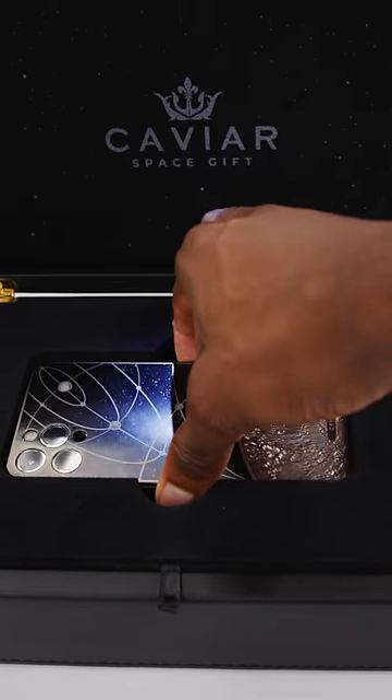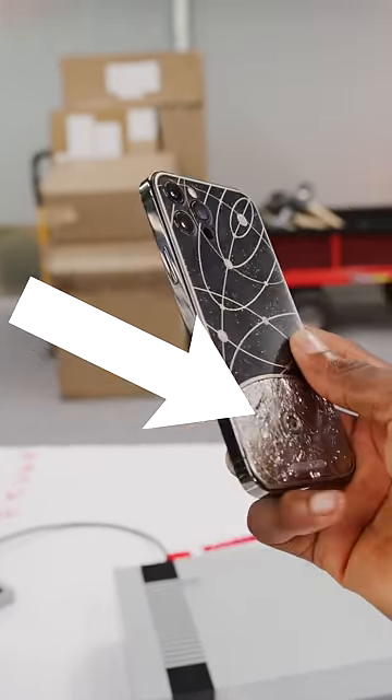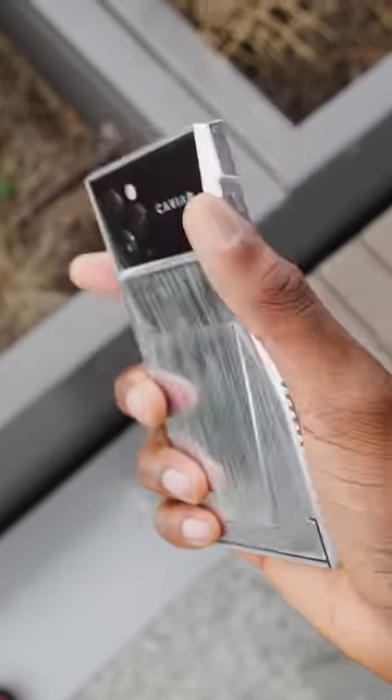And then number one, the Caviar iPhone with a piece of the moon in it. I asked Neil deGrasse Tyson if he thinks it really is a piece of the moon. He says it's possible, but also this is the same company who covered an iPhone in $100,000 of gold and who also made a Cybertruck iPhone, so clearly they have a thing for flashy phones.